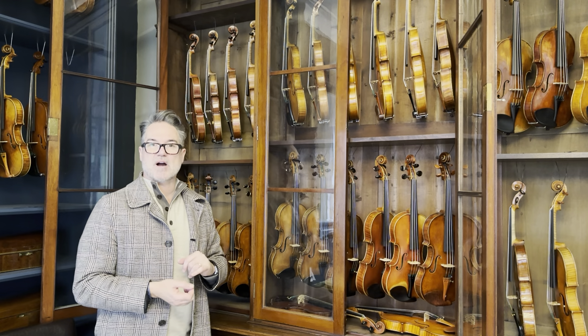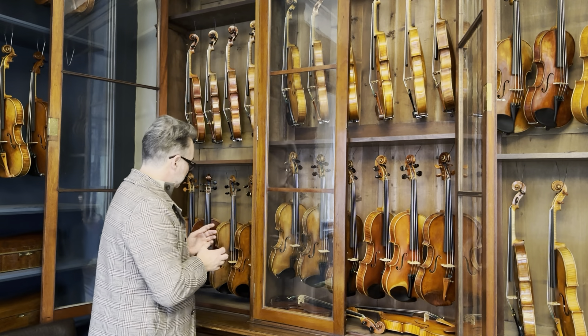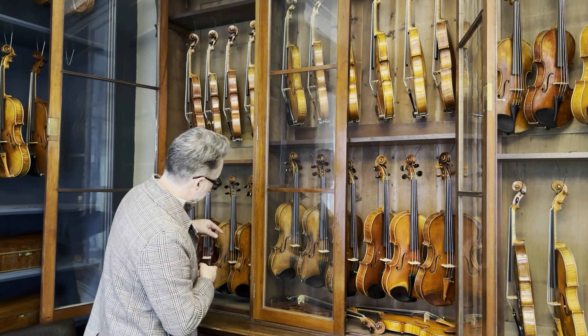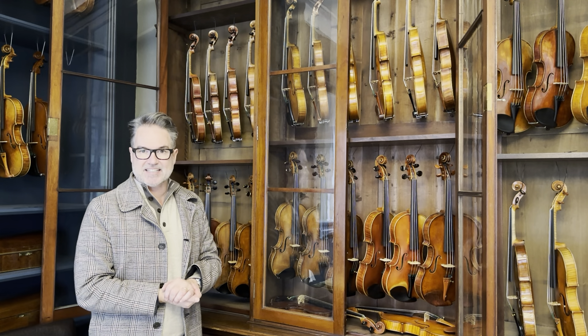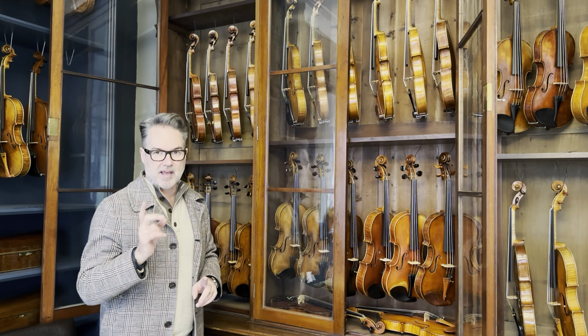Another Vola Brothers — wow, this is a great one. This is a Testore copy, so it looks like a Testore. It looks old, sounds old. Next violin is 1898, Enrico Marchetti of Turin — one of my favourite makers. I've got two violins by him and a viola.